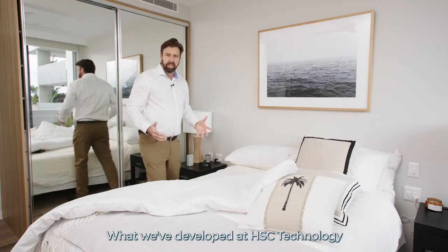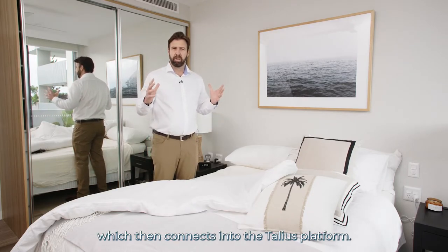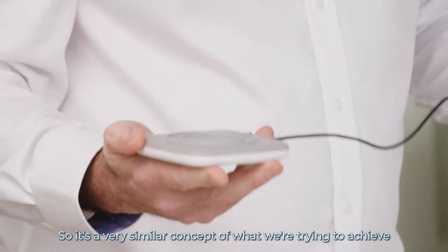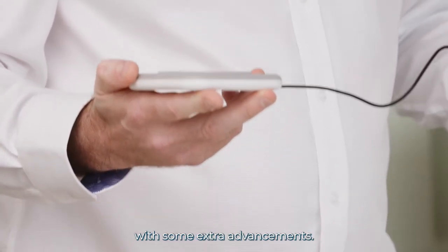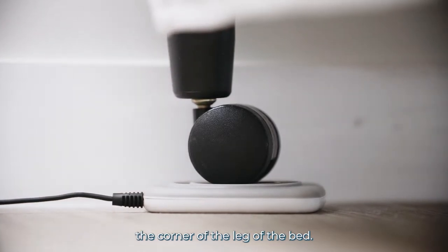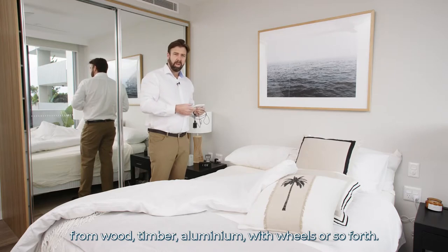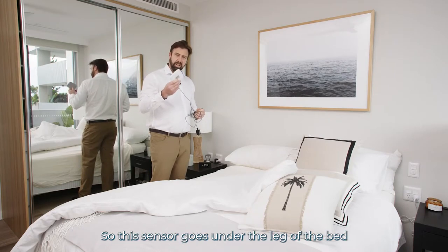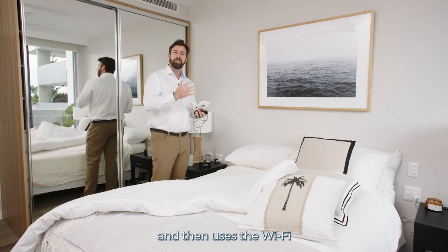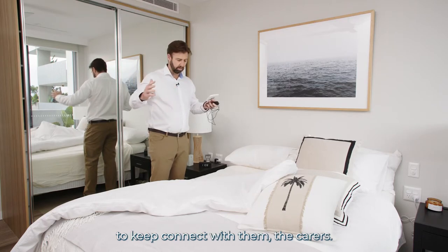What we've developed at HSC Technology is a new state-of-the-art sensor which connects into the Talies platform. This is a sensor which we call the Sleep Sense — a very similar concept to previous solutions but with extra advancements. This sensor is actually placed under the corner of the leg of the bed, and it can go on all certain types of beds — wood, timber, aluminium with wheels, and so forth. It simply plugs into the power point and then uses Wi-Fi to connect back into the Talies platform to connect with the carers.